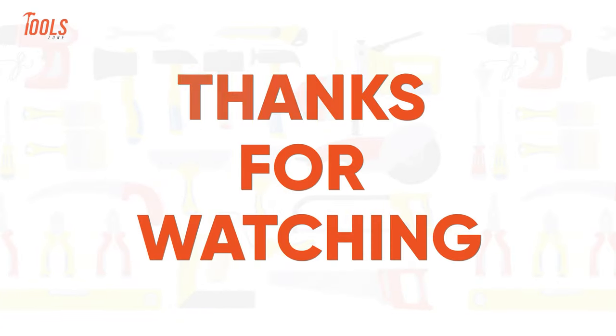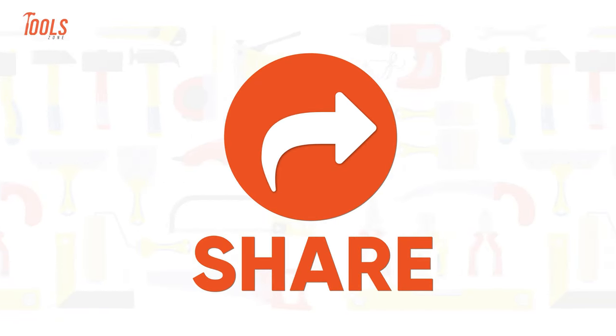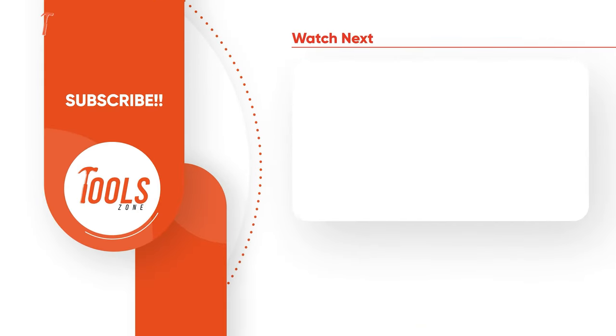So that was the list of the woodworking tools that are on another level. Thanks for watching our video. Like, comment, and share with your friends if you found this video helpful. Subscribe to our channel if you want more videos like this.